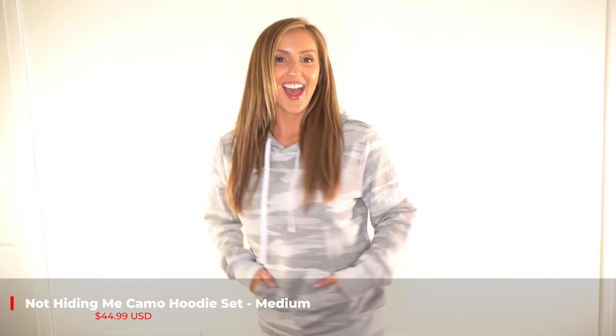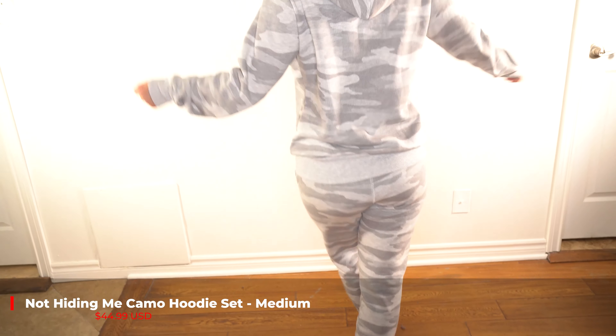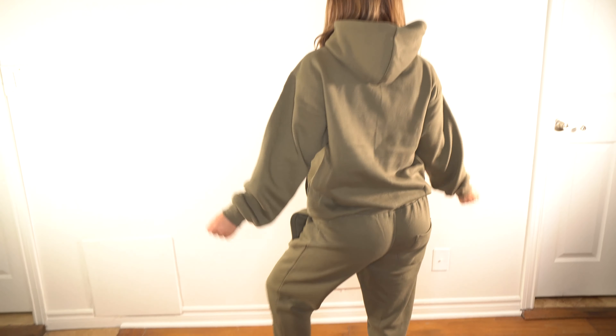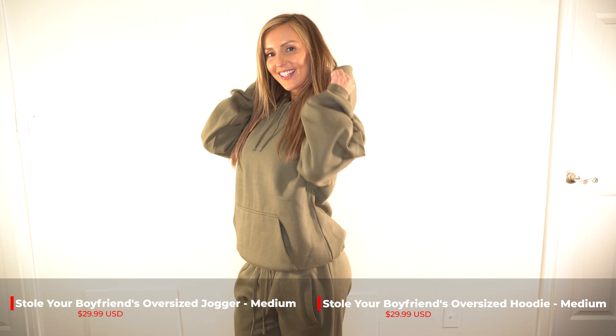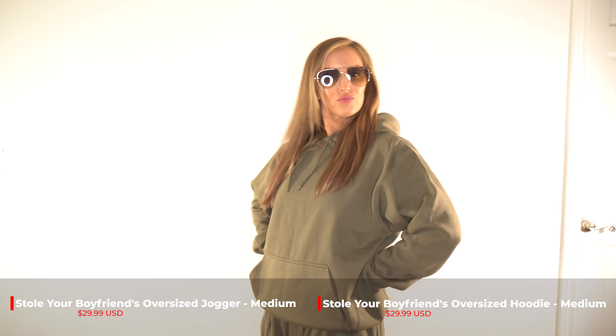This is the Not Hiding Me Camo hoodie set. I'm wearing a size medium and it's $44.99. This I love, but it's not a set — they're sold separately. It's called the Stole Your Boyfriend's Oversized Jogger and Hoodie. I got it in the olive color and I'm wearing a medium in both, and each are only $29.99.